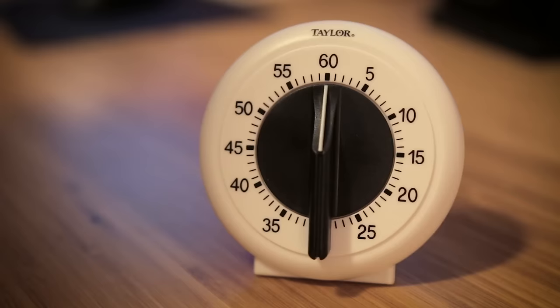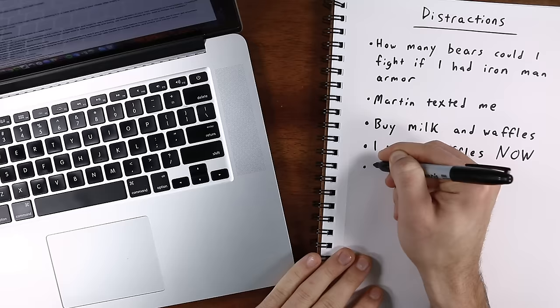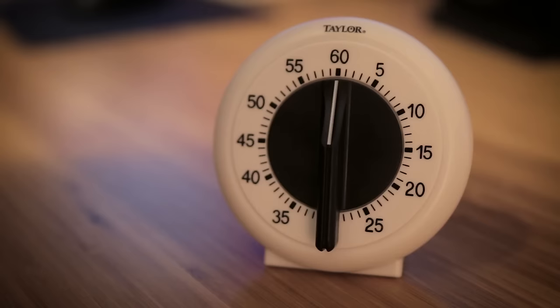Here is exactly how to put the Pomodoro Technique into action. Step number one: you pick one particular task that you need to work on — not a list of tasks, not multiple tasks, just one. Once you've decided on it, set a timer for 25 minutes. Once that timer starts, work as intensely as you can on that one task for the entire 25-minute duration. Crucially, if something happens to distract you — whether it's a call, a text, or you get curious about how much a great white shark weighs — write that distraction down on a piece of paper and save it for later. Once that timer goes off, you take a five-minute mini break.